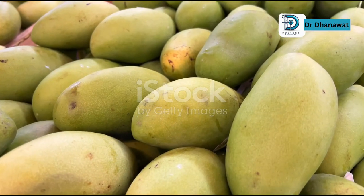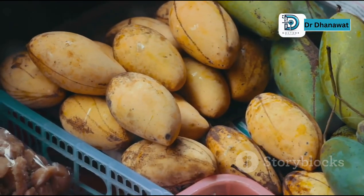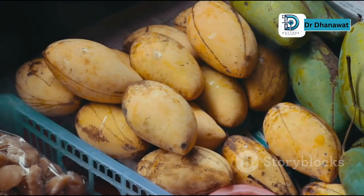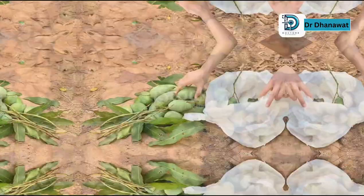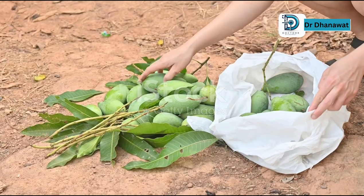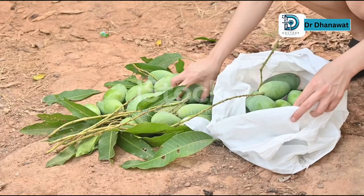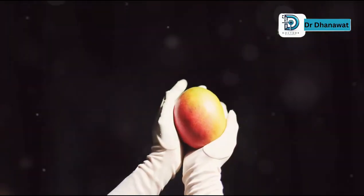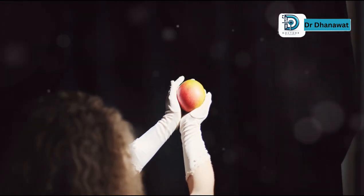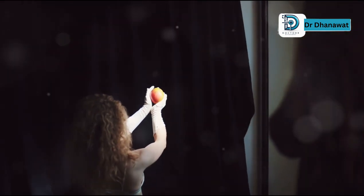This next one is just basic hygiene. When you buy fresh produce, especially fruits like mangoes, you need to be mindful of where they've been and what they've come into contact with. You wouldn't eat a muddy potato without washing it, would you? The same logic applies to mangoes. They might look clean on the outside, but you never know what dirt or bacteria is lurking on the surface.